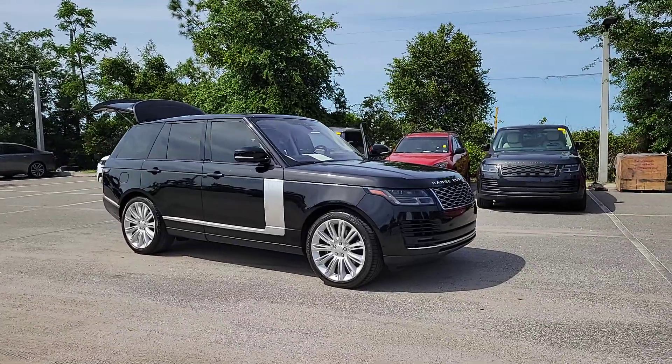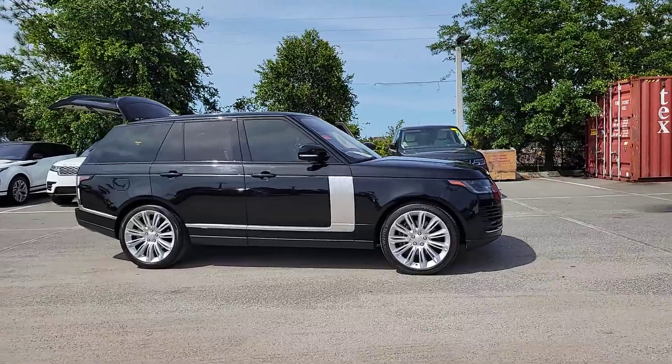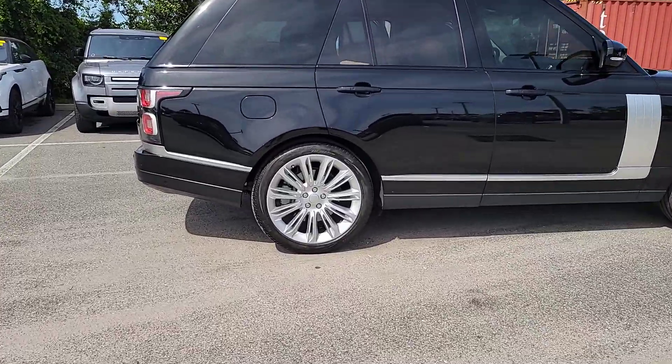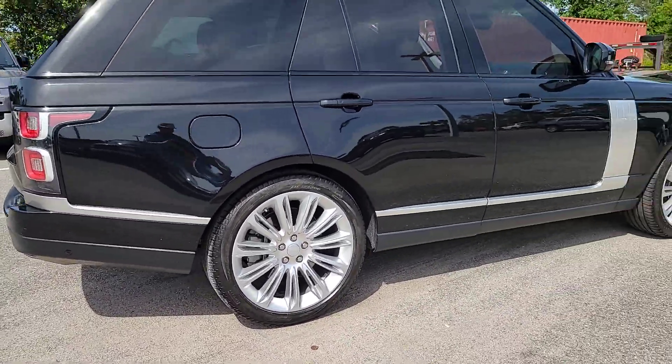Take a moment to check out the 2020 Land Rover Range Rover. With less than 40,000 miles on the odometer, this vehicle stands out from the rest. Enjoy a view of this superlative Land Rover Range Rover — the ultimate in luxury performance vehicles.